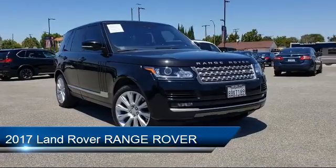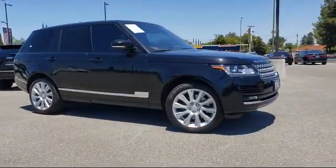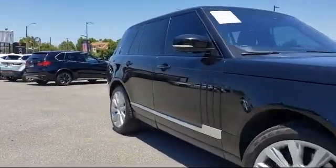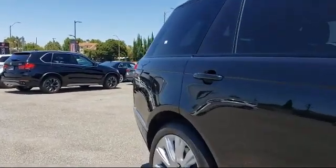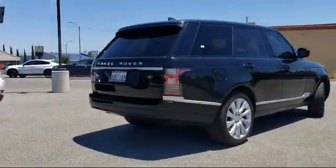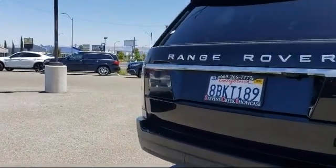It comes equipped with Keyless Entry, Electronic Stability Control, Ventilated Front Seats, Heated Front Seats, Navigation, Rain Sensitive Windshield Wipers, Rear View Camera, Steering Wheel Controls, Bi-Xenon HID Headlamps, Tire Pressure Monitoring System, and has less than 35,000 miles on the odometer.